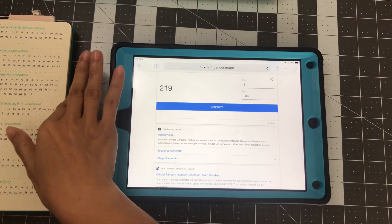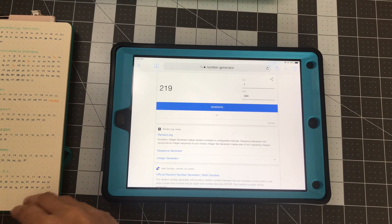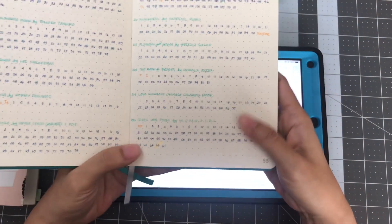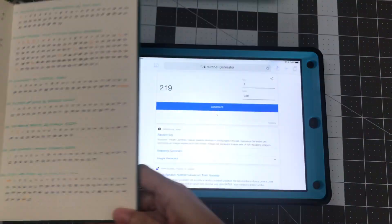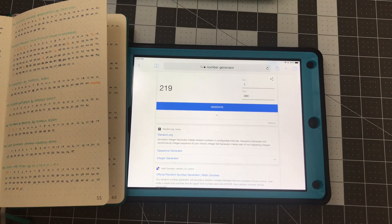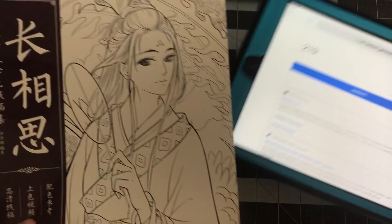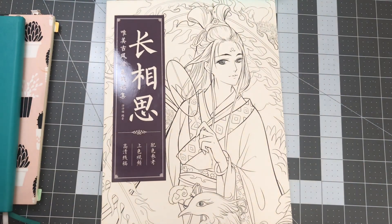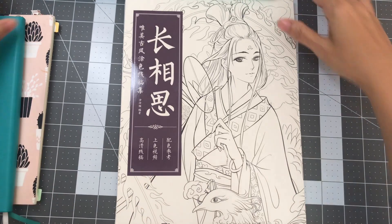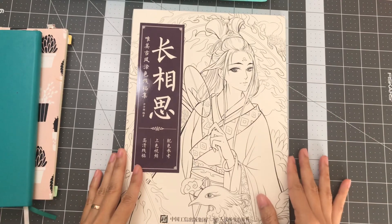Number 219 is the Lovesickness Chinese Coloring Book. I'll be right back to go find that book. Okay, so the Lovesickness Chinese Coloring Book is this one — you can see it here. This is the book.